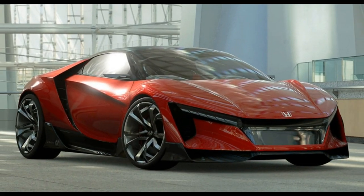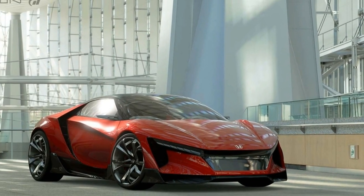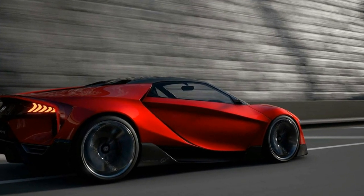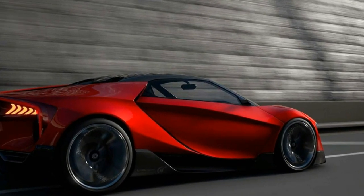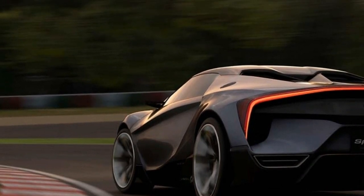Not just in computational fluid dynamics simulators. The brief calls for carbon fiber-intensive construction to help keep weight down to a theoretical 1,982 pounds. That's just over half of what today's NSX weighs, and a good third less than the old S2000.